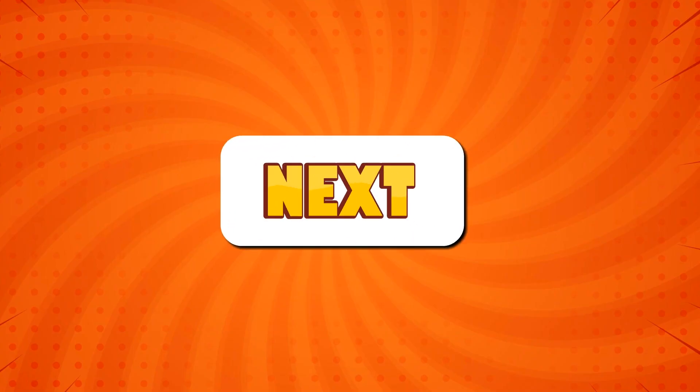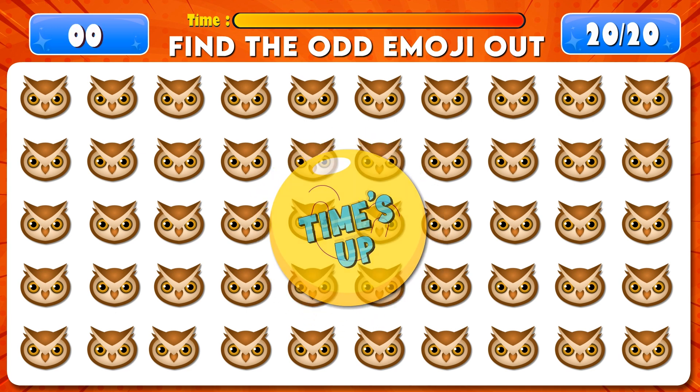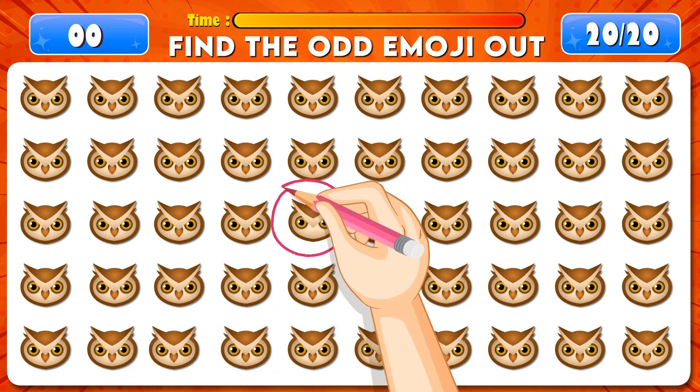Find the odd emoji out. Find the odd emoji out.